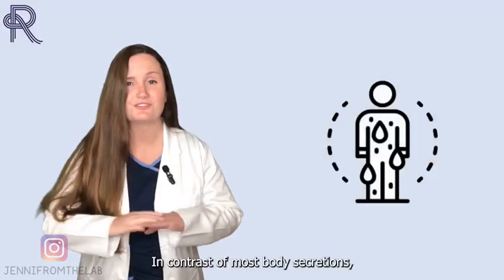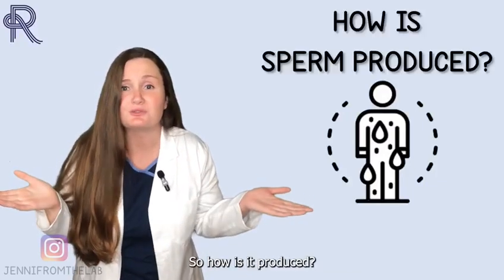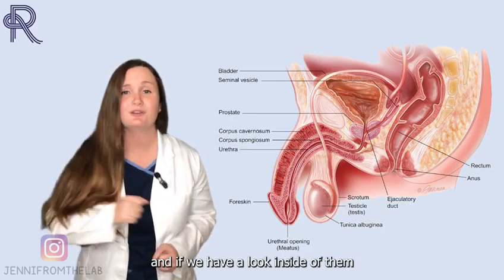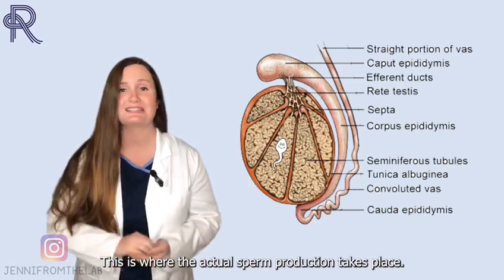In contrast to most body secretions, the semen doesn't exist within the body before being expelled. So, how is it produced? It all starts at the testis. This is where the sperm cells are created, and if we have a look inside of them we'll see coiled structures called seminiferous tubules. This is where the actual sperm production takes place.